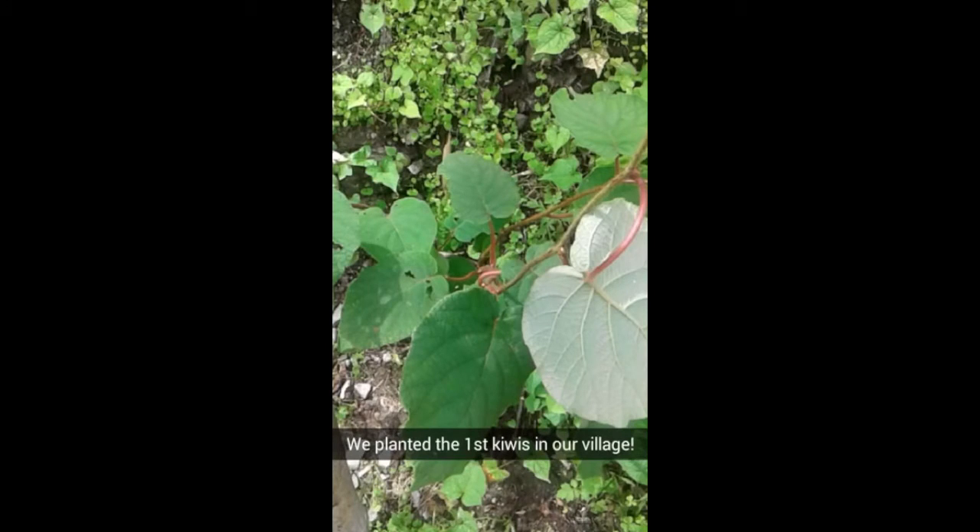Here, we show the first kiwi plant in the village. Kiwi plants are really beautiful — they have long green stems and red-orange budding flowers.